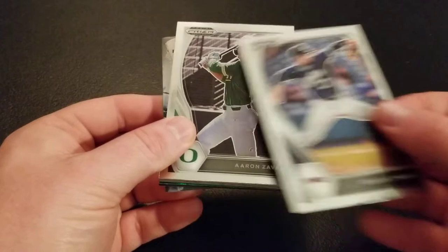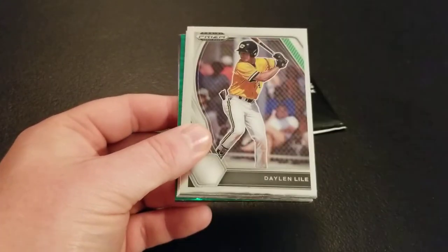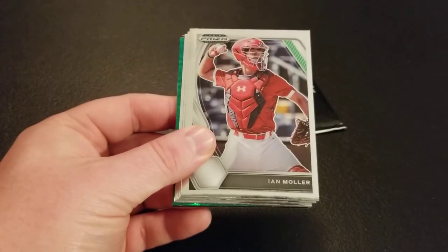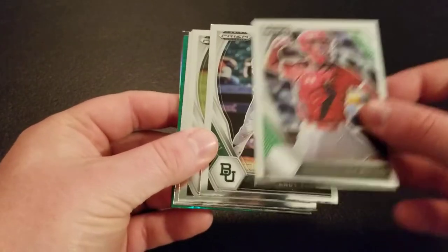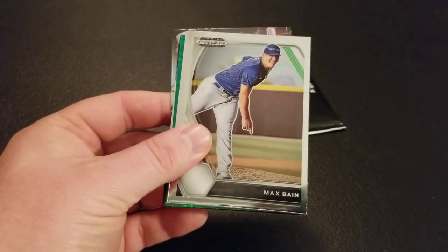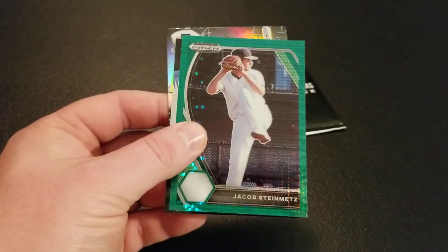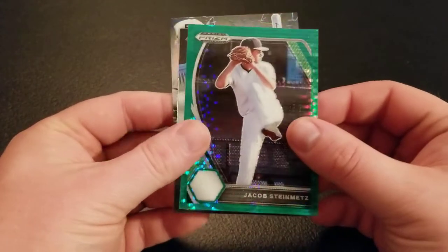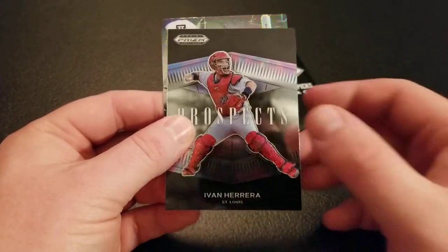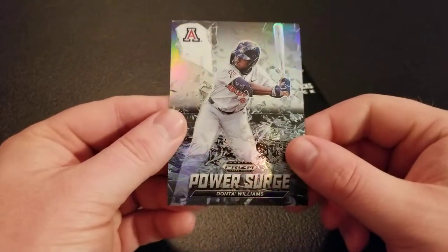Dominic Hamill, Aaron Zavala, Sean Burke, Dalen Lyle, Ian Moeller, Andy Thomas, Liam Spence, Max Bain, Brett Carey. Green Pulsar of Jacob Steinmetz, Ivan Herrera Prospects, and a Donta Williams Power Surge silver.